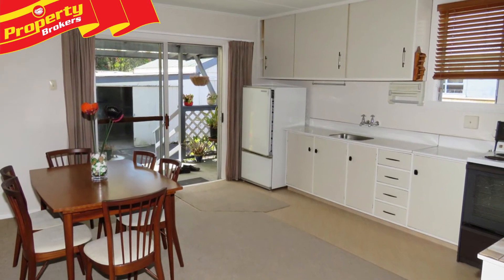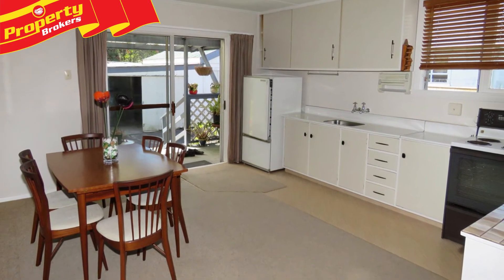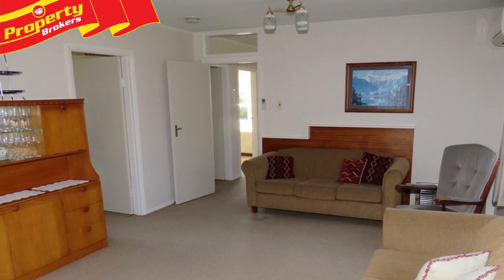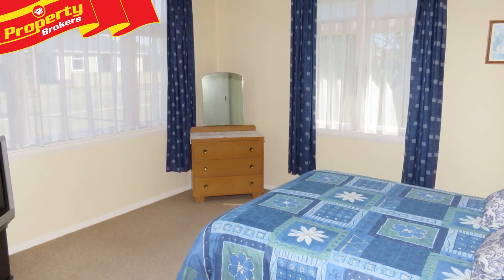Although this home is not overly modern, it has the important essentials and is nicely presented throughout. Save some money and grab this bargain property before the price rises kick in.